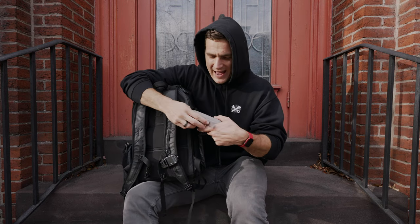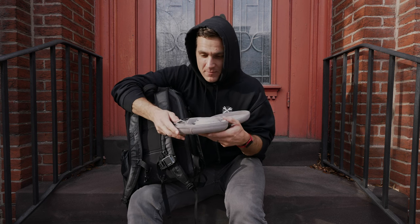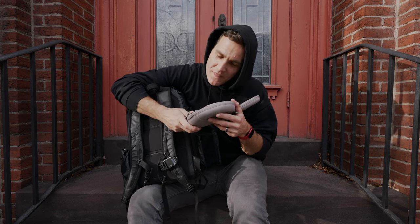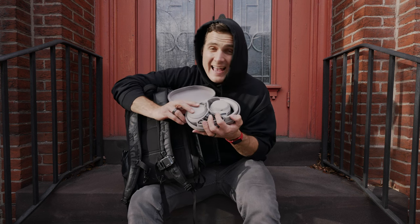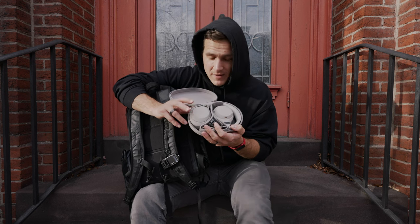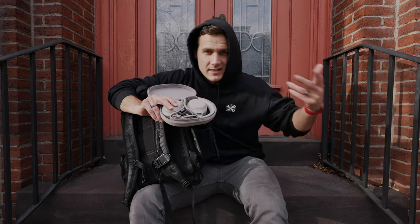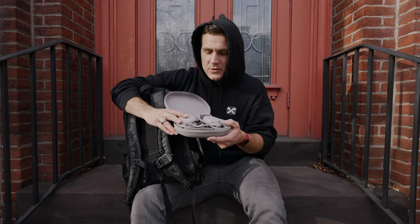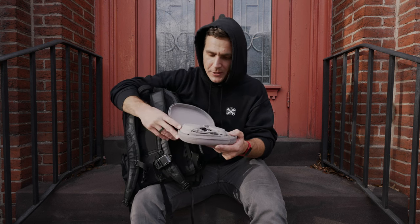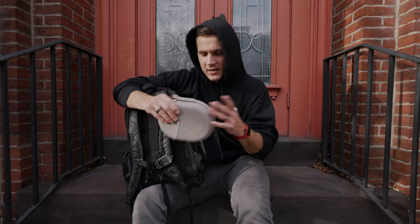These are the Sony WH-1000XM4s. They're fantastic. I had the threes, I lost them in Austria, and it was the most terrible flight home because I didn't have my noise-cancelling headphones. I edit with these wired, or they work Bluetooth — listening to them all the time. You can connect two different devices at once, like phone and my computer. Great sound, good noise cancellation. I kind of wish they canceled out speaking more — they sell it as a positive that you can hear people talk, but I don't want to hear anybody talk.